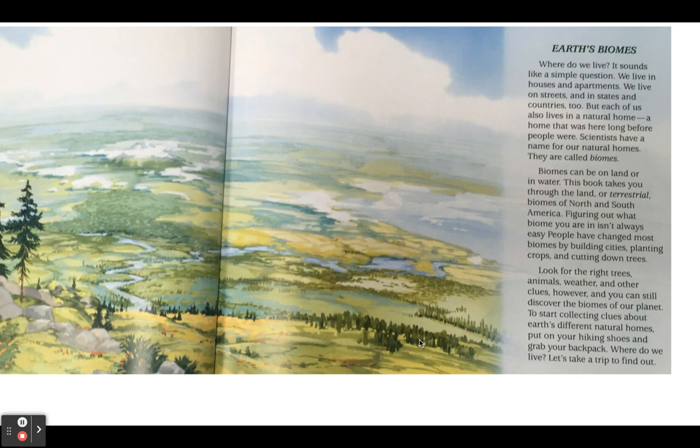Where do we live? It sounds like a simple question. We live in houses and apartments. We live on streets and in states and countries. But each of us also lives in a natural home, a home that was here long before people were. Scientists have a name for our natural homes. They are called biomes. Biomes can be on land or in water. This book takes you through the land, or terrestrial, biomes of North and South America.